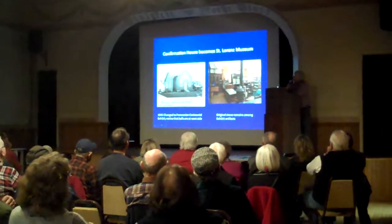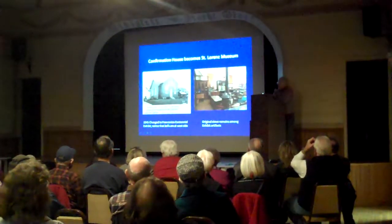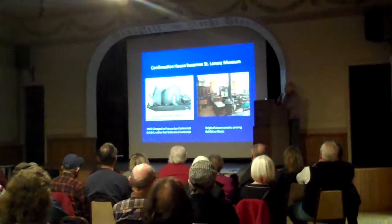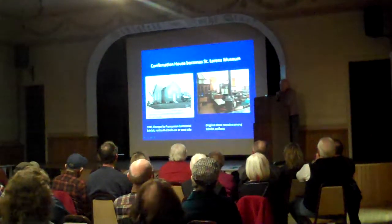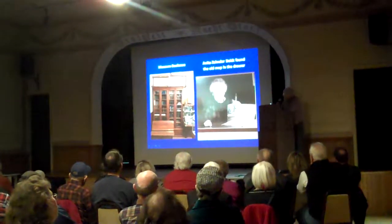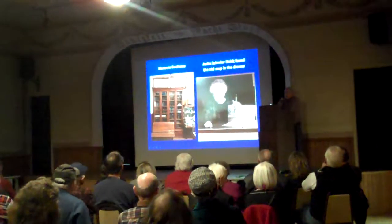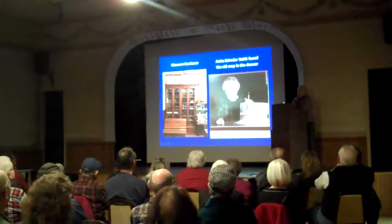So where did this map come from? The picture on the left is the Confirmation House of St. Lawrence, and then in 1945 it became an exhibit for the centennial of Frankenmuth and St. Lawrence. They kept the old wood stove in there from the school and put a lot of artifacts in there that people donated or didn't want anymore. If you remember Anita Zenderbold, she actually was a St. John's Church member, but she was the St. Lawrence Church tour expert.